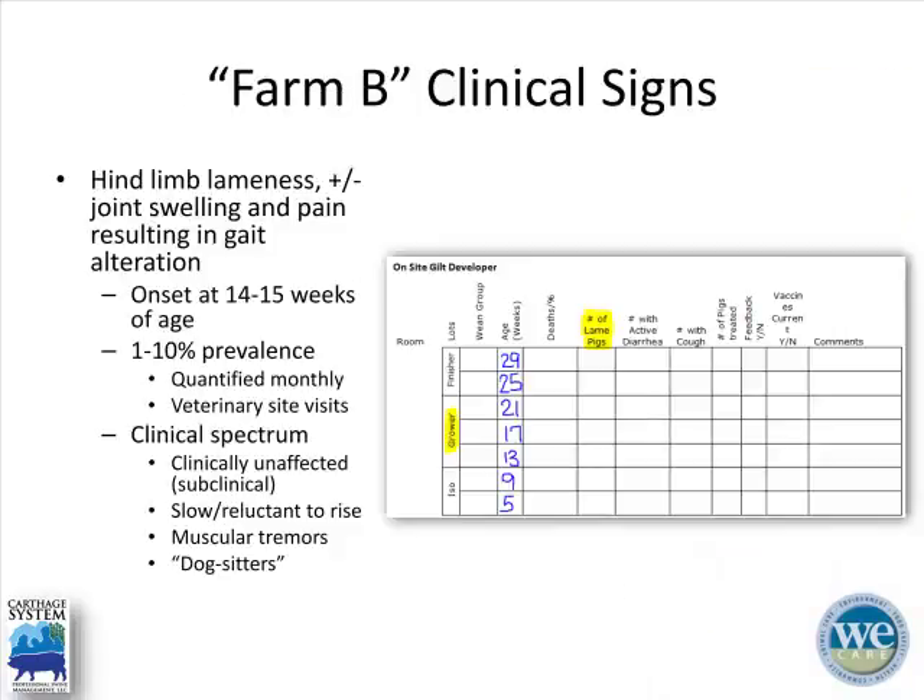Clinical expression at this farm has been hind limb lameness with or without joint swelling and pain resulting in gait alteration. The period of onset is typically around 14 to 15 weeks of age. Recall they enter the farm at three weeks and spend eight weeks in isolation, so they enter the grower at 11 to 12 weeks of age. Prevalence ranges from one to ten percent, which I quantify monthly during routine herd visits. The clinical spectrum ranges from a score of zero to a score of three — from subclinical carriers to animals reluctant to rise, and dog-sitters that are down with muscular tremors, very difficult to get to stand up.